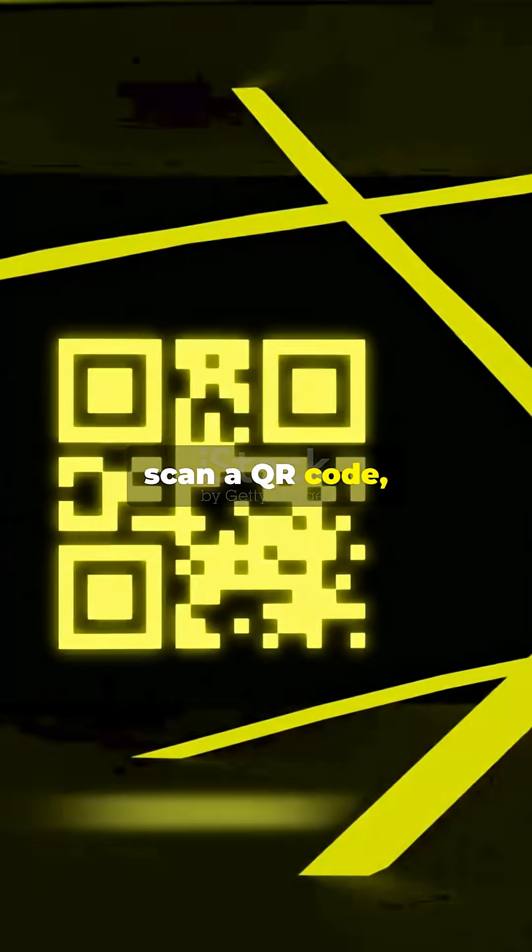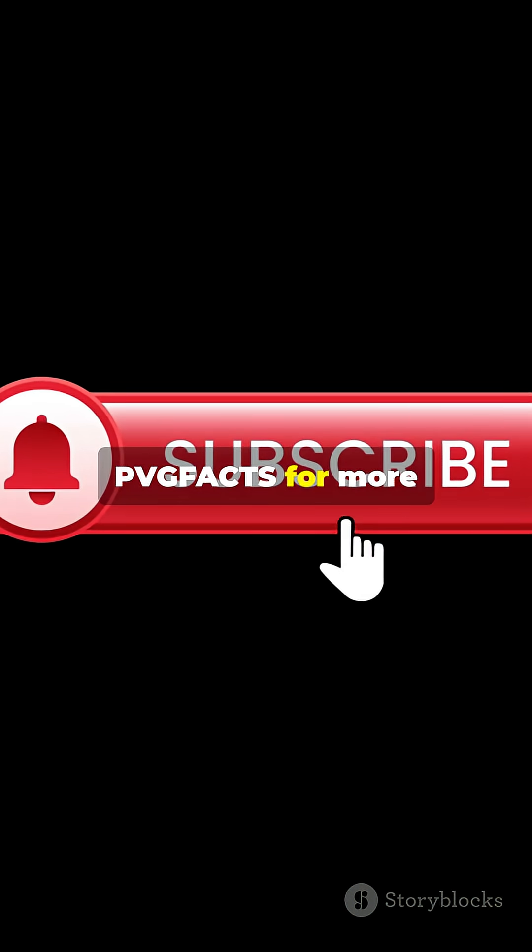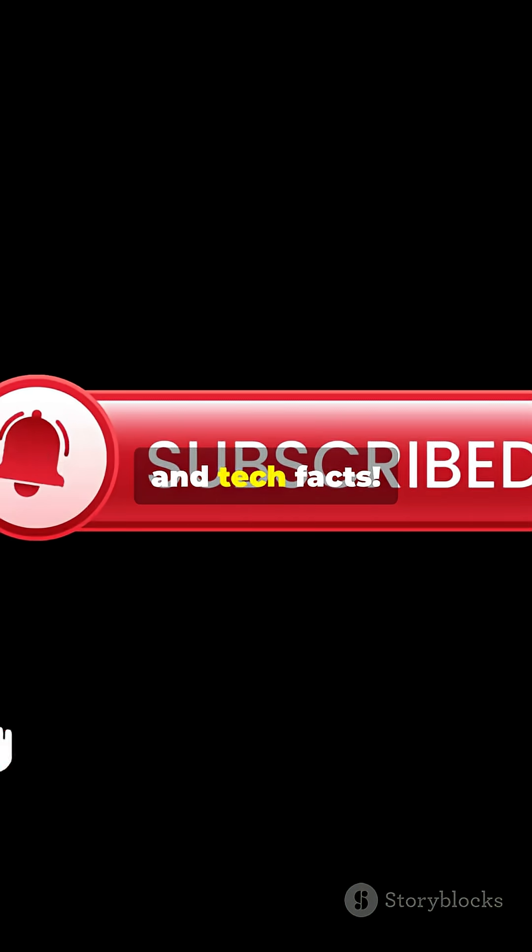So next time you scan a QR code, remember, you're unlocking invisible binary magic behind the pixels. Subscribe to PVG Facts for more mind-blowing science and tech facts.